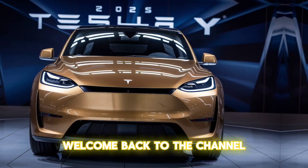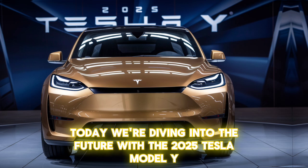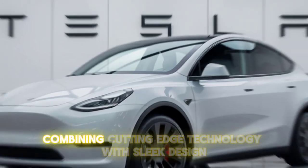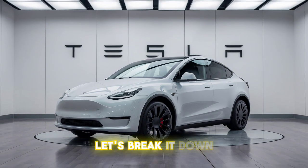Hey everyone, welcome back to the channel. Today we're diving into the future with the 2025 Tesla Model Y. This electric SUV promises to be a game-changer, combining cutting-edge technology with sleek design and powerful performance. Let's break it down.